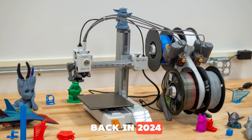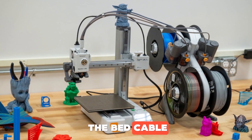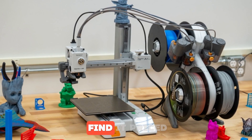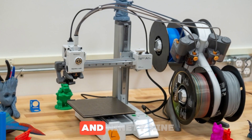Back in 2024, there was a brief recall due to a manufacturing defect with the bed cable, but that problem has been fixed in the newer versions. You can usually find it priced somewhere between $449 and $599.